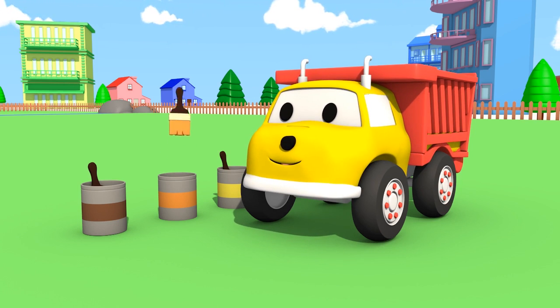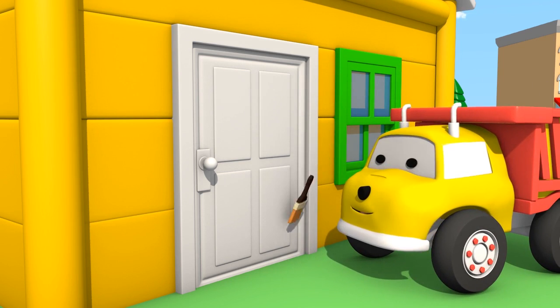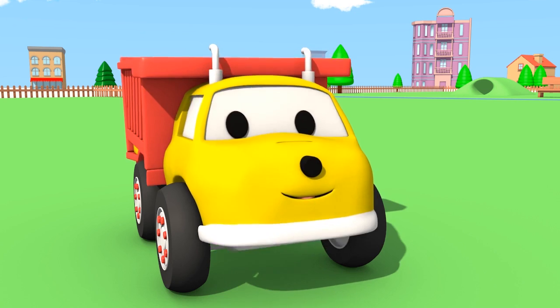Where is that orange paint going to go? You painted the front door orange! Nice!